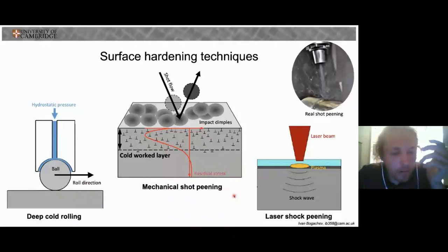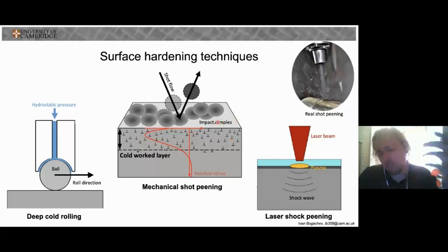A common way of improving the fatigue life is by employing a surface hardening procedure. These are a diverse group of treatments, including mechanical shot peening, deep cold rolling, and laser shock peening, shown here. In all of them, the surface of the workpiece is plastically deformed, which introduces a layer of cold work into the surface of the sample, and this is thought to impede the propagation of fatigue cracks.